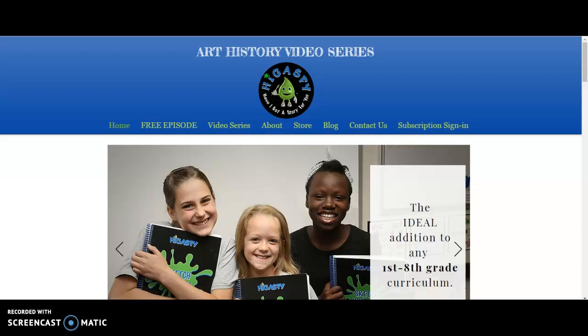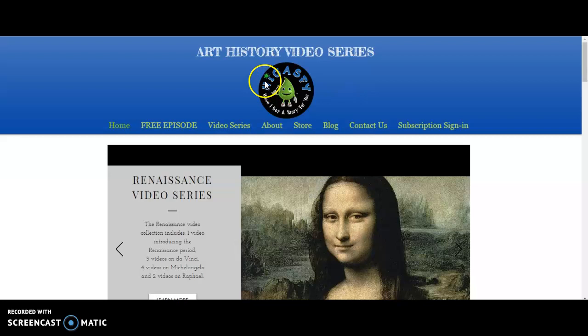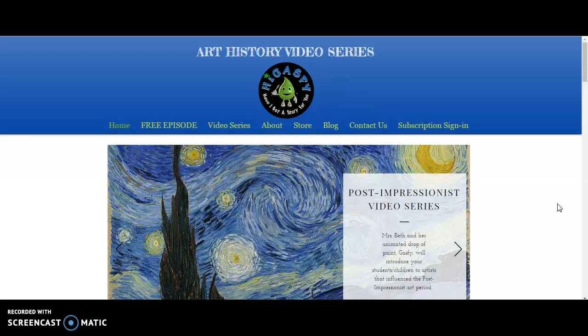If you are wondering how they got their name High Gatsby, Gatsby is actually the little paint drop. It is his name but it is an acronym. High Gatsby stands for 'Have I Got A Story For You.' And I can't wait to show you everything about this and why I love it so much.